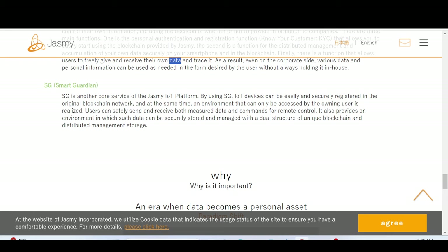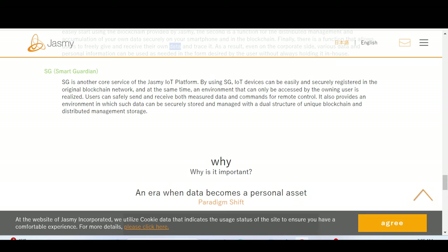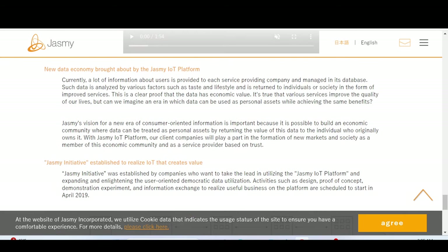The second core service is SG, Smart Cardian. By using SG, IoT devices can be easily and securely registered in the original blockchain network, with an environment accessible only by the owning users. The owning user — the consumer — is empowered with liberation of data. Data becomes a personal asset: you can use it and even exchange it in the new data economy brought about by the Jasmine IoT platform.